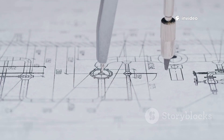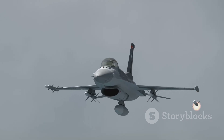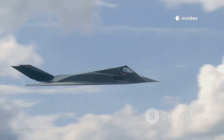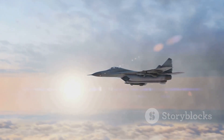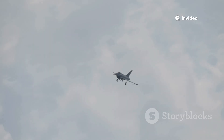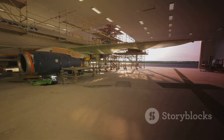The X-44 proves that powerful ideas can shape the future, even if they never leave the drawing board. Sometimes the purpose of an X-Plane is to plant seeds for tomorrow. The Manta's spirit inspires engineers to keep pushing boundaries, and its legacy is alive in every bold new design. Today, the X-44 Manta stands as an unbuilt legend — a symbol of what might have been. Had it flown, it could have accelerated fighter evolution by a decade, changing the face of air combat.